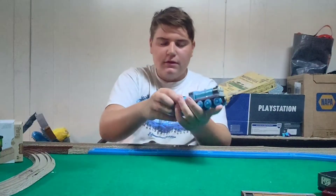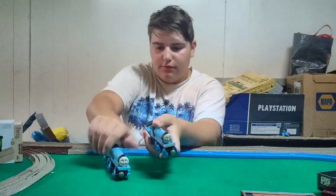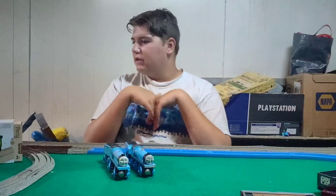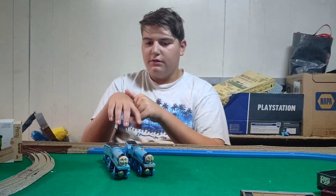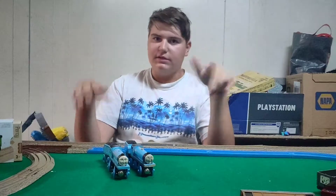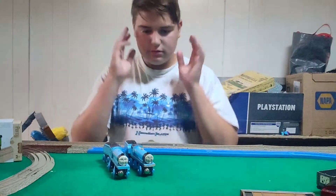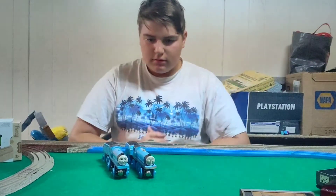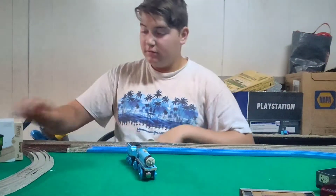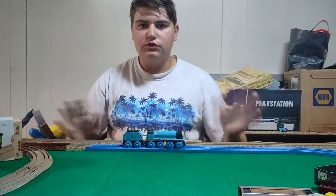Today we're going to be reviewing the 1999 Wooden Railway Gordon and compare it to the 2003 Wooden Railway Gordon. I just forgot that I wanted to compare it to the 2022 era Gordon, but I don't have that at the moment — it's at my dad's. So today we're going to be discussing, comparing, and reviewing the items. I'm going to do a dramatic zoom in — that was some poor animation.